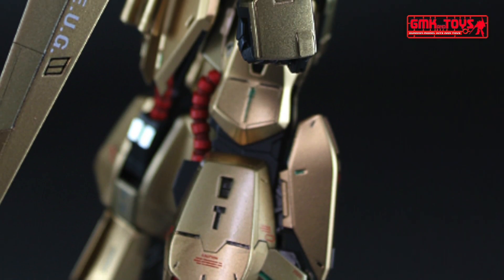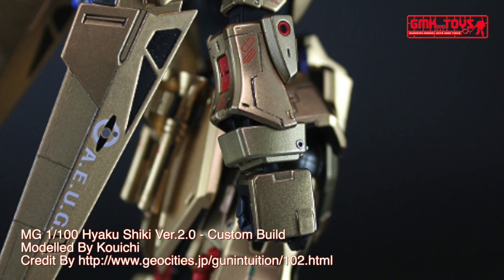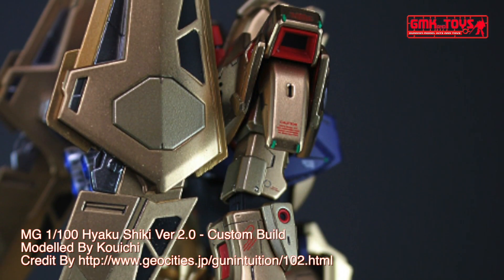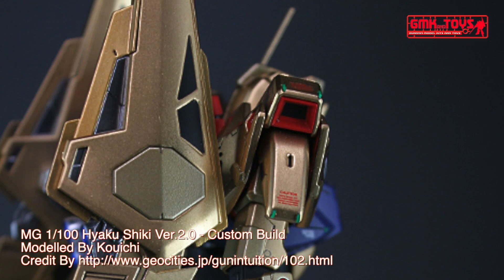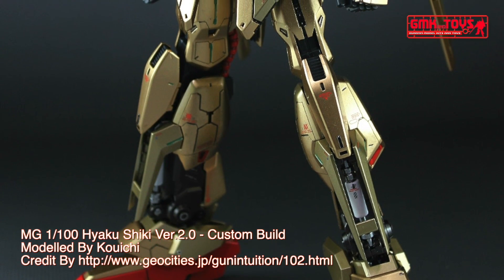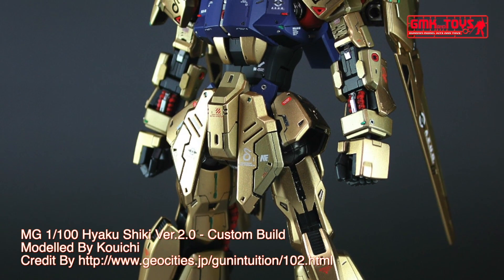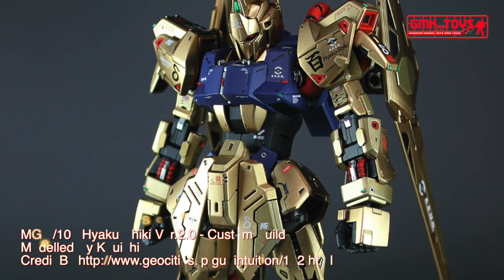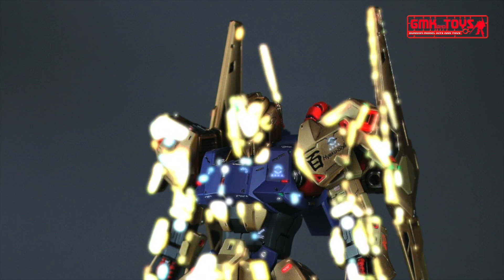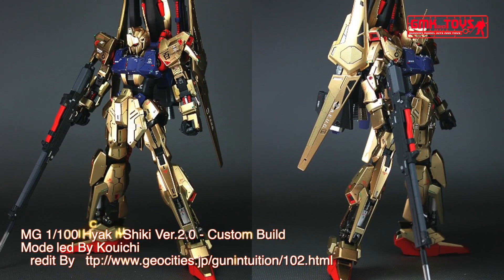Technical specifications of the Hyaku Shiki: classification — prototype attack-use mobile suit; model number — MSN-00100; official name — Hyaku Shiki; head height — 18.5 meters; overall height — 21.4 meters; base weight — 31.5 metric tons; full weight — 54.5 metric tons; mass ratio — 1.44; power source — ultra-compact Minovsky fusion reactor; generator output — 1,850 kilowatts; armor material — Gundarium alloy.